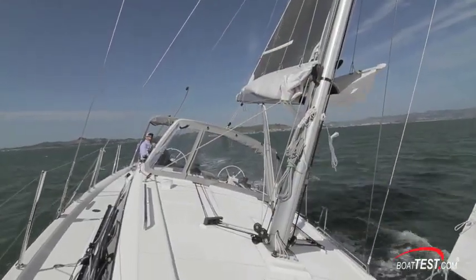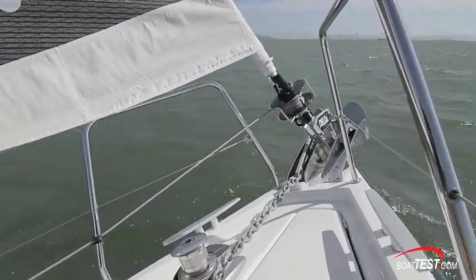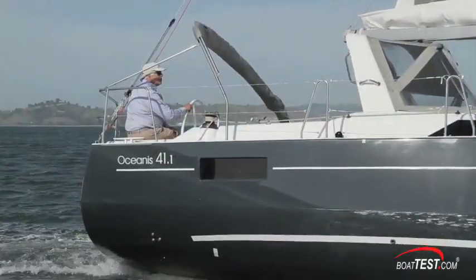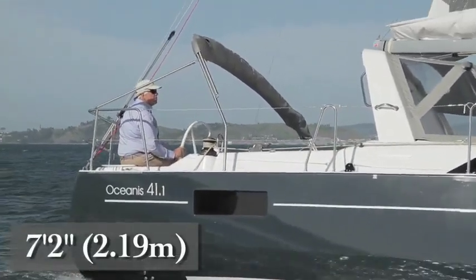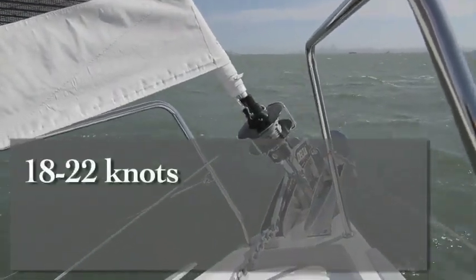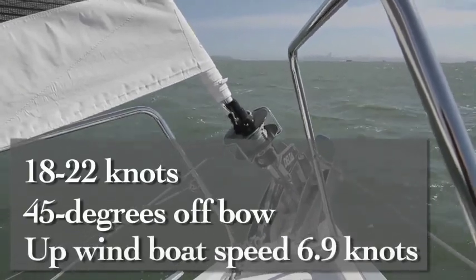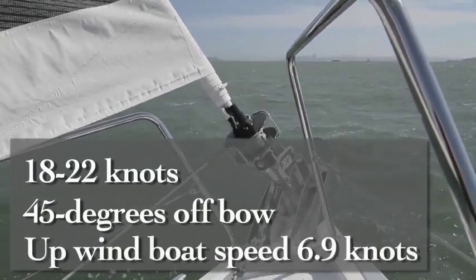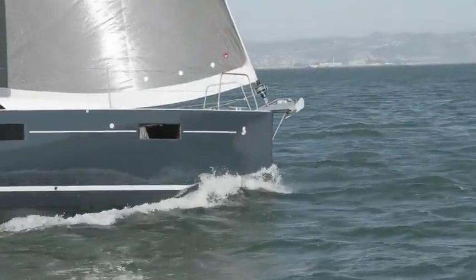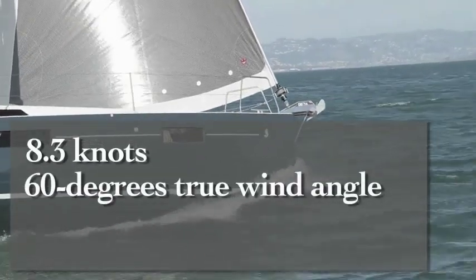With a stiff breeze on test day, we put one reef in the mainsail and matched that by rolling up the Genoa a turn or two. The boat liked these great sailing conditions. The hard chine design and the 7-foot, 2-inch deep keel provided excellent stability. In a steady 18 to 22 knots of true wind with the true wind 45 degrees off the bow, we had an upwind boat speed of 6.9 knots — remember, we had in a reef and a slightly shortened headsail. Bearing off, we unrolled the jib and increased speed to 8.3 knots at 60 degrees true wind angle.